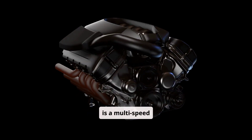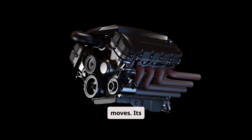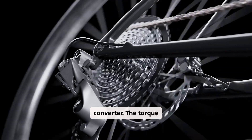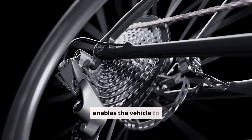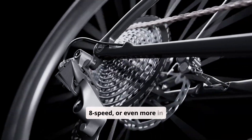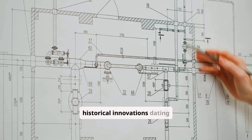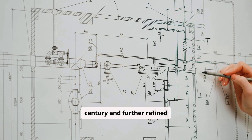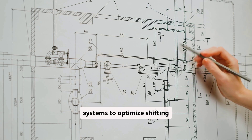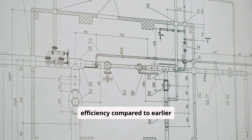An automatic transmission is a multi-speed gearbox that changes gear ratios automatically as the vehicle moves. Its operation is based on a complex system of gears, hydraulic controls, and a torque converter. The torque converter, along with gear sets, enables the vehicle to smoothly shift through a predetermined number of gears, such as 6-speed, 8-speed, or even more in modern designs. The design is rooted in decades of engineering development, with historical innovations dating back to the early 20th century. Modern automatics use electronic control systems to optimize shifting patterns, providing a more comfortable ride and enhanced fuel efficiency compared to earlier models.